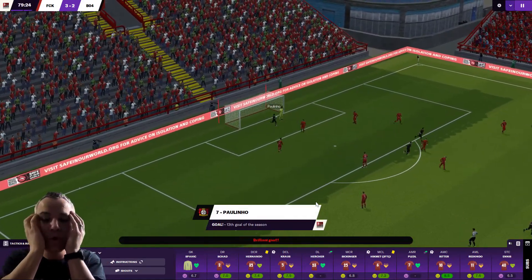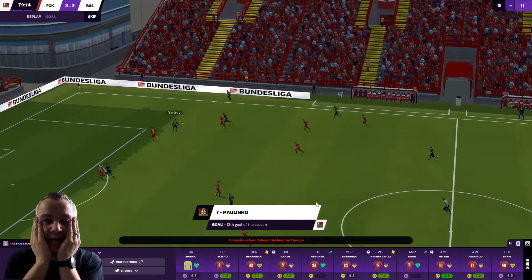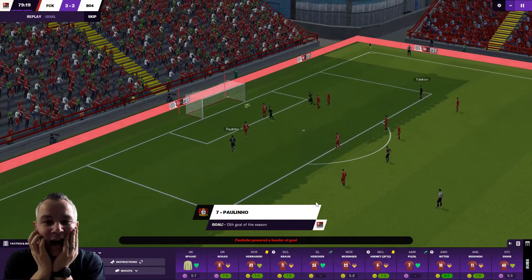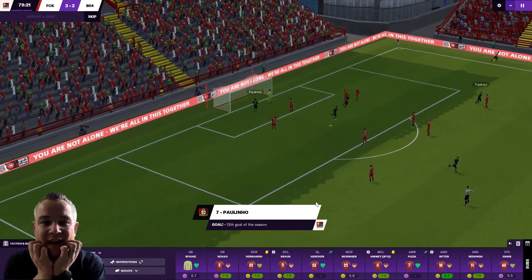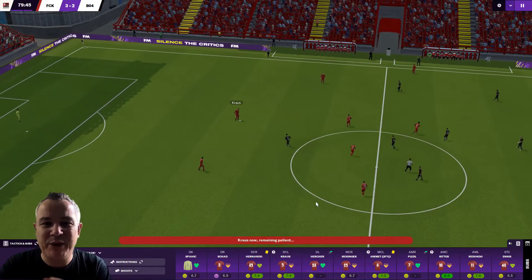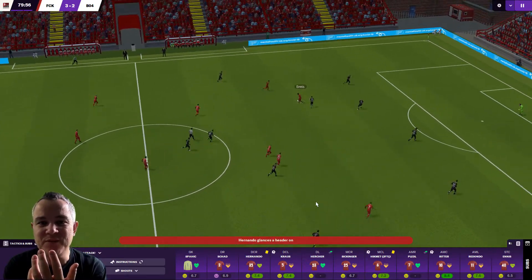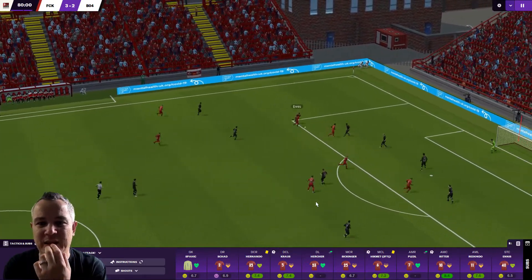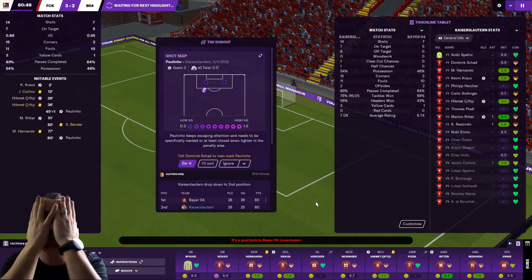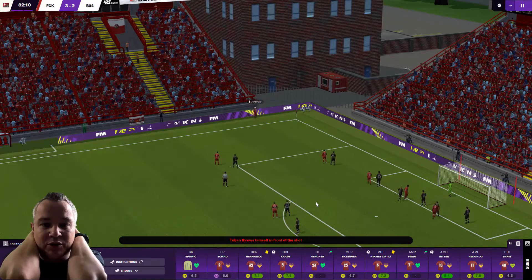What a header! What a header from Paulinho! How has he got that in? Yankov with the ball — look at this! How do you score that? That is absolutely ridiculous. And that goal from Paulinho puts Leverkusen back on top on goal difference as things stand.